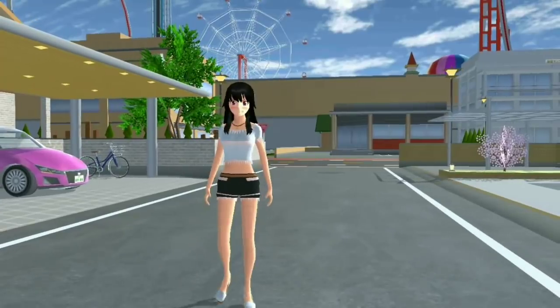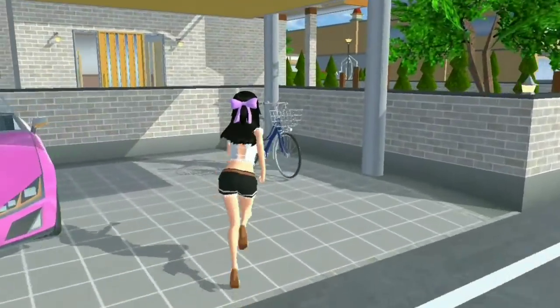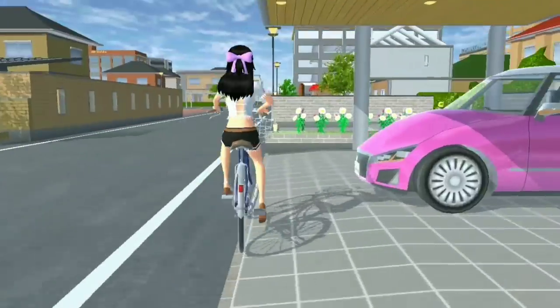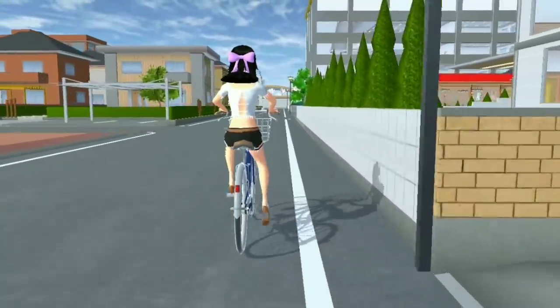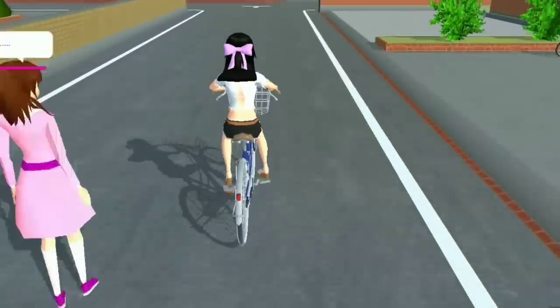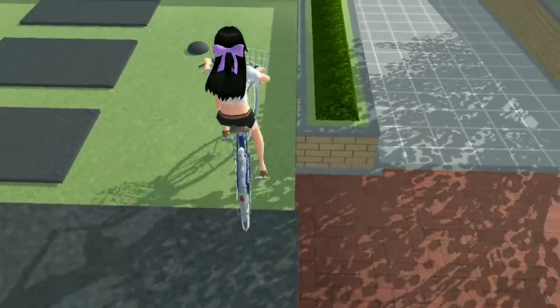Oke teman-teman, daripada kelamaan langsung aja kita ke lokasi rumahnya. Kita bakalan naik sepeda karena lokasinya itu gak terlalu jauh ya teman-teman. Kita sudah sampai, kita bakalan parkir disini aja.